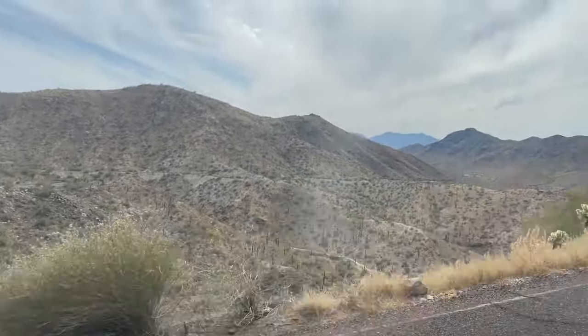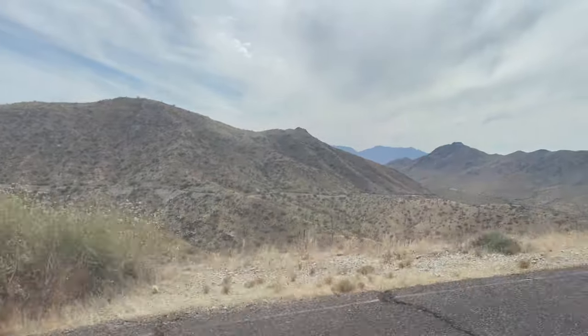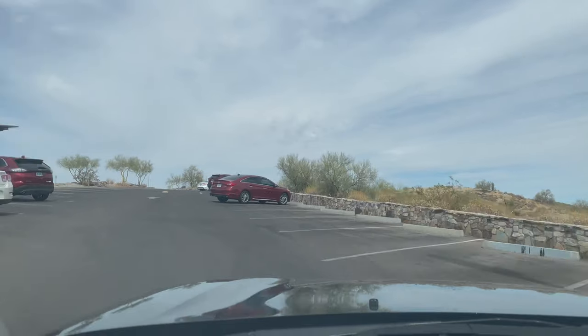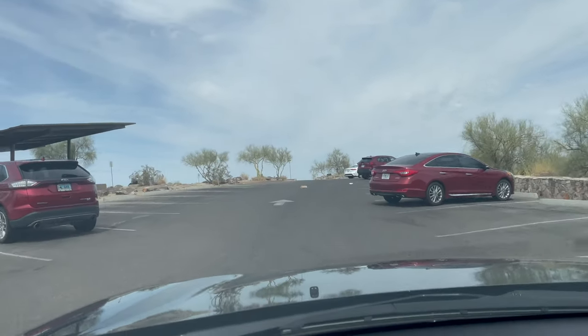I was disappointed that I wasn't able to make the hike myself. It was definitely hot — probably about 95 degrees, completely sunny, and it wasn't humid, but it was so hot. Since I couldn't get up to Dobbins Lookout on my own by walking, I decided to take the drive instead. And so this is Phoenix, Arizona from the top of Dobbins Lookout.